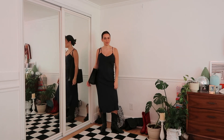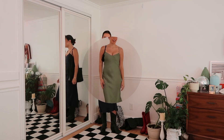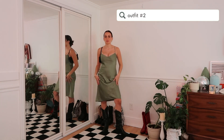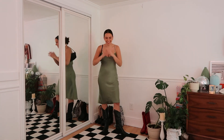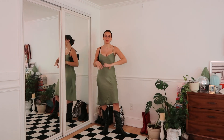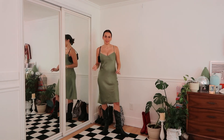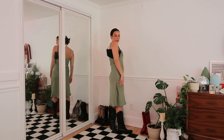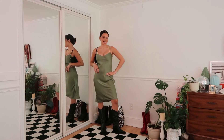Here is outfit number two: another slip dress, this one's green, another pair of black cowboy boots — I have a problem, but they're different to me, these ones are a little bit higher — and then just a black shoulder bag. So what do you guys think?